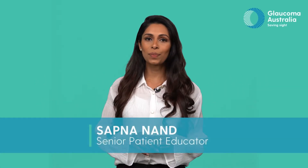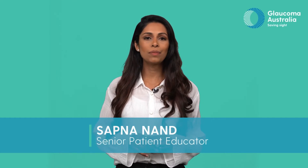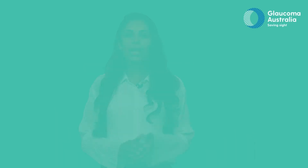Can I use alternative therapies to treat my glaucoma? All glaucoma treatments are aimed at lowering your intraocular pressure. Current treatments include eye drops, oral medication, laser, or surgery. Anything outside of these standard treatments is considered alternative.